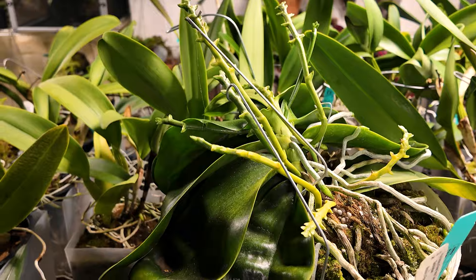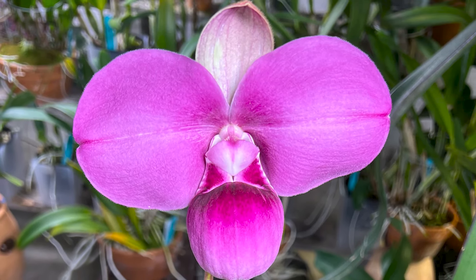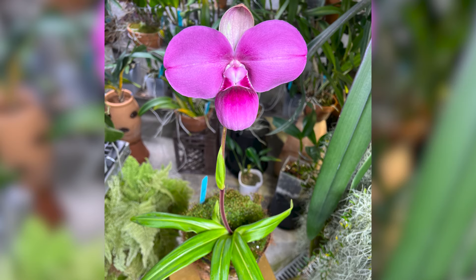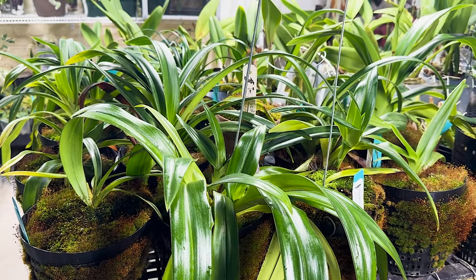My favorite orchid has been Phragmipedium kovachii. It's an intriguing orchid because it was only discovered in 2002. What's special about it is it's about the size of your face — it's a slipper orchid and it's bright purple. How it escaped humans for that long is amazing. It's also one of the hardest ones to bloom, so it took me years to figure out how to bloom one, and it still is my favorite. They're not in bloom right now, but they'll start blooming in the winter.